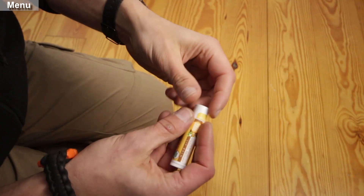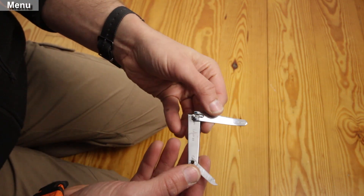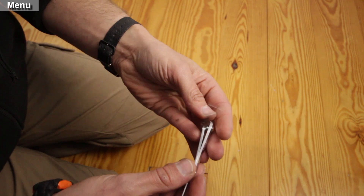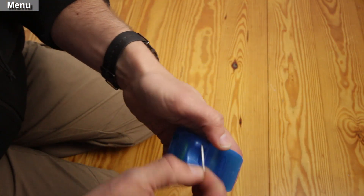Chapstick. Nail clippers — from cleaning underneath your nails before an important date to trimming a nail that has broken. Dental floss — from getting that piece of junk out between your teeth to use as simple cordage.